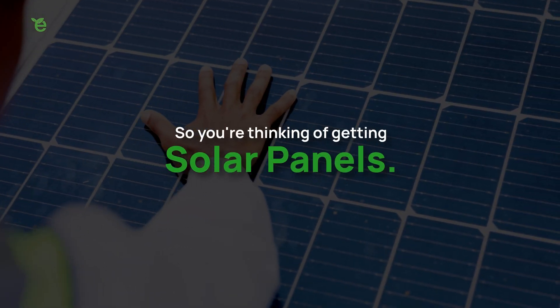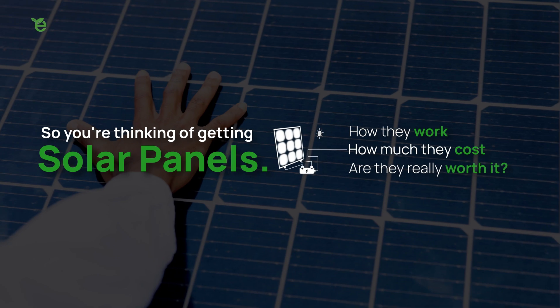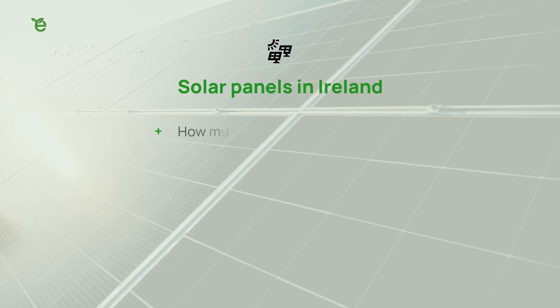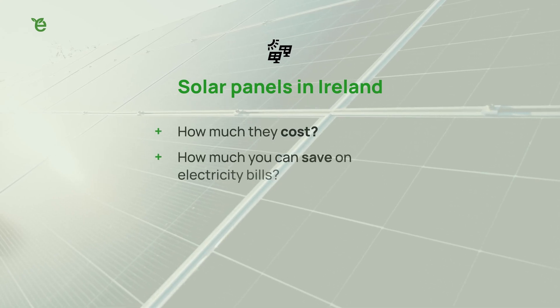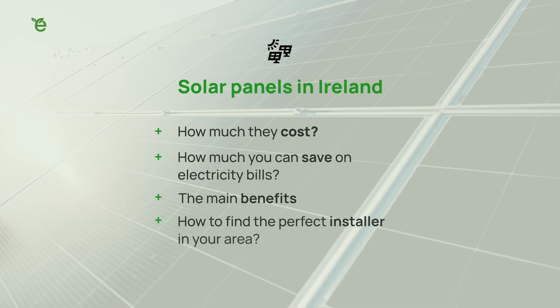So you're thinking about going solar but you'd like to know more about how they work, how much they cost, and if they are really worth it. Well in this video you'll learn everything you need to know about solar panels in Ireland, including how much they cost, how much you can save on electricity bills, the main benefits, and how to find the perfect installer in your area.